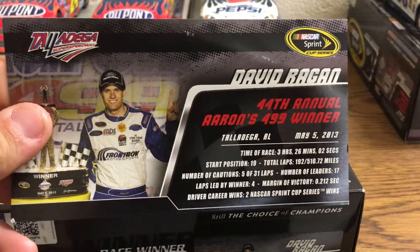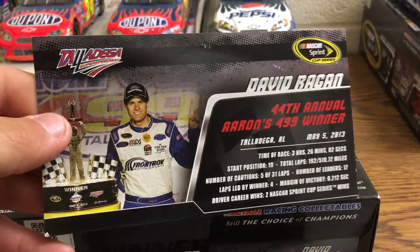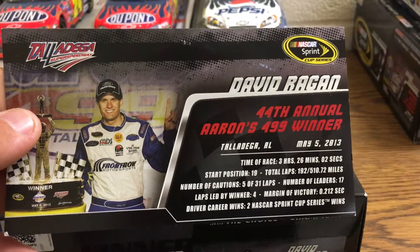Yeah, David Ragan with the winner's trophy as well as all the stats of the race.